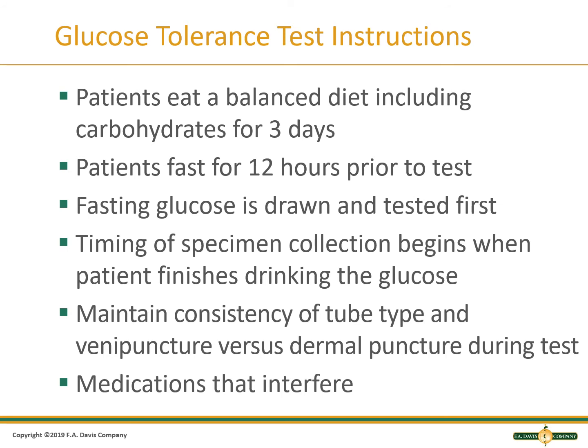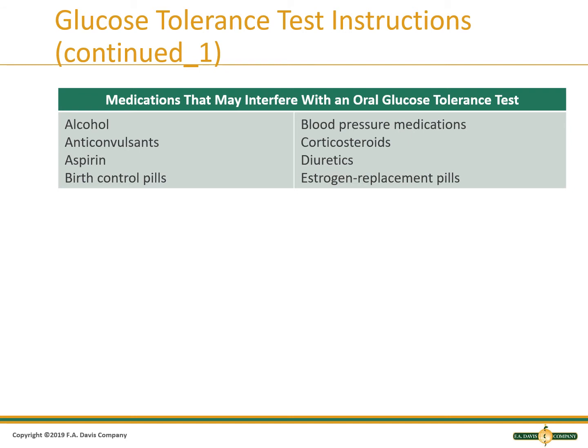Some medications may interfere with the test. Interfering substances include alcohol, anticonvulsants, aspirin, birth control, blood pressure medications, cortisols, diabetics, diuretics, and estrogen.